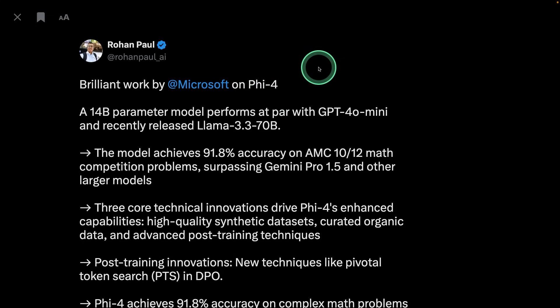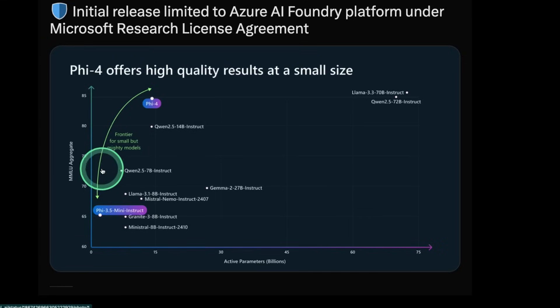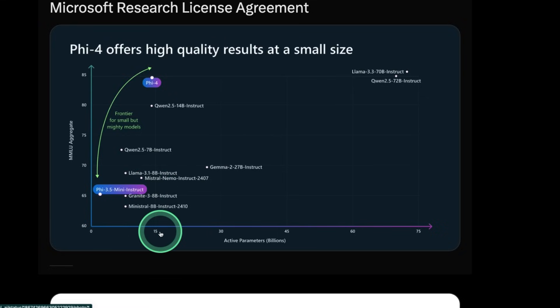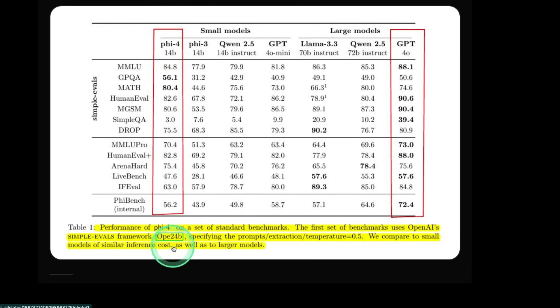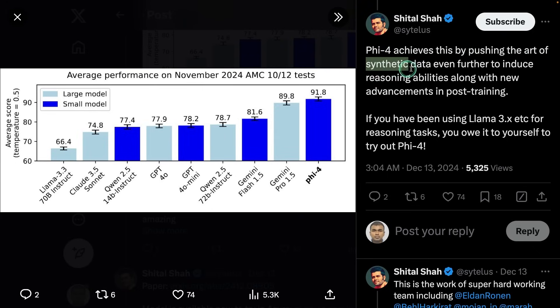Now Microsoft introduces Phi 5.4, a 14 billion parameter model on par with GPT-4O mini, and recently Llama 3.3 70 billion parameter model was released. Phi 5.4 with only 14 billion parameters is on par with Llama 3.3 70 billion instruct model, which is one of the most powerful models. The comparison between Phi 5.4 and GPT-4O shows very close values. Phi 5.4 achieves this by pushing synthetic data further to include reasoning abilities, along with new advancements in post-training.